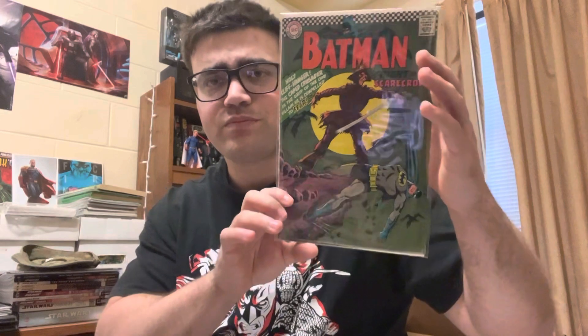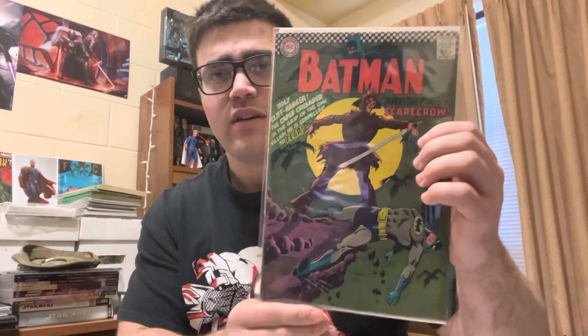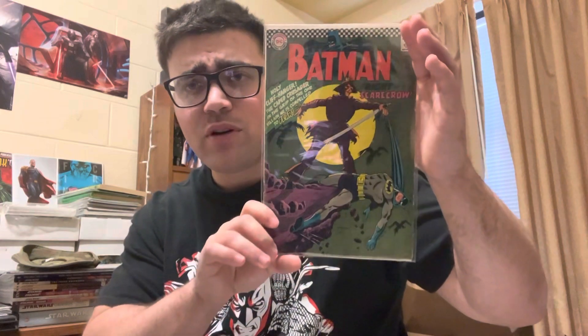I think this is a good time to buy this book. Honestly, I went to a con recently and I think I saw an 8.0 of this, and the guy was selling it for like half of what it was worth. I didn't realize until I looked it up after the show, and I kind of wish I had bought it. This is Batman 189 — the first Silver Age Scarecrow appearance. I am stoked about this book. It looks kind of dark on camera but it looks beautiful in the light. I'm going to put a mylar on this — this one's for the personal collection.